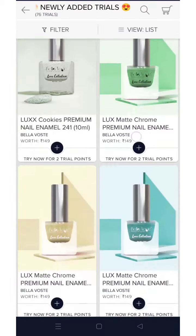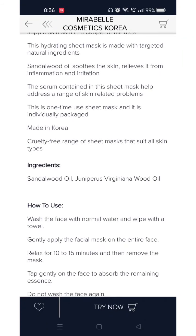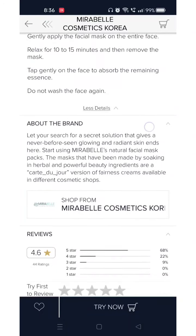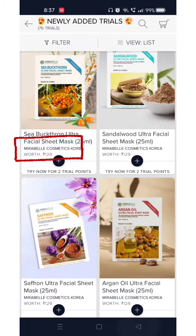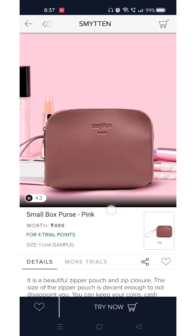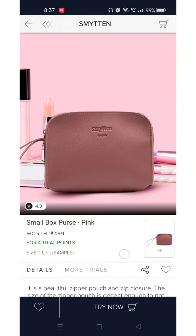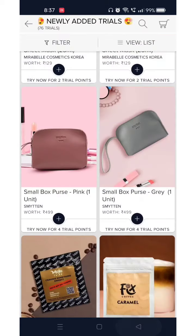Many sheet masks have been added — this particular brand of sheet masks is available for 2 trial points and is made in Korea. If you scroll down to 'about brand' you will get all the details. Some are 3 trial points and this one is available for 4 trial points.